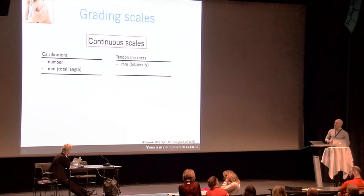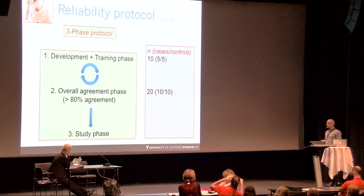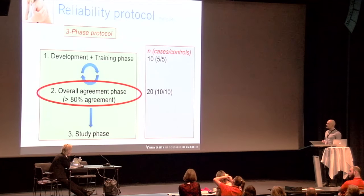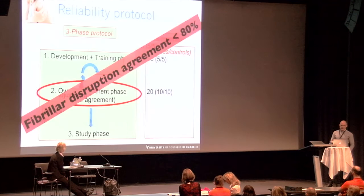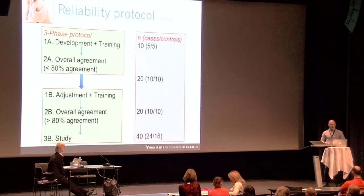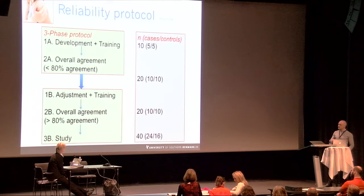Initially 10 participants were used to develop the procedure and overall agreement was tested on 20 participants. The requirement of 80% agreement before proceeding to the study phase was not achieved for the fibrillar disruption scale in the first attempt, so a second training and adjustment phase was performed on 20 new participants. After adjustment and further training, 80% agreement was obtained and the study proceeded.